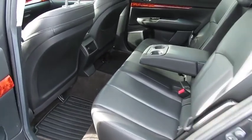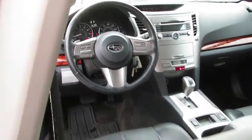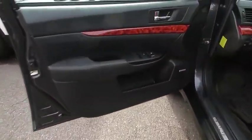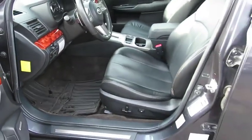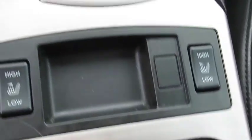This vehicle has less than 50,000 miles. Here are some of this vehicle's great options: anti-lock braking system, steering wheel audio controls, heated seats, keyless entry, power passenger seat, stability control, traction control, CD changer, all-wheel drive, and leather-wrapped steering wheel.